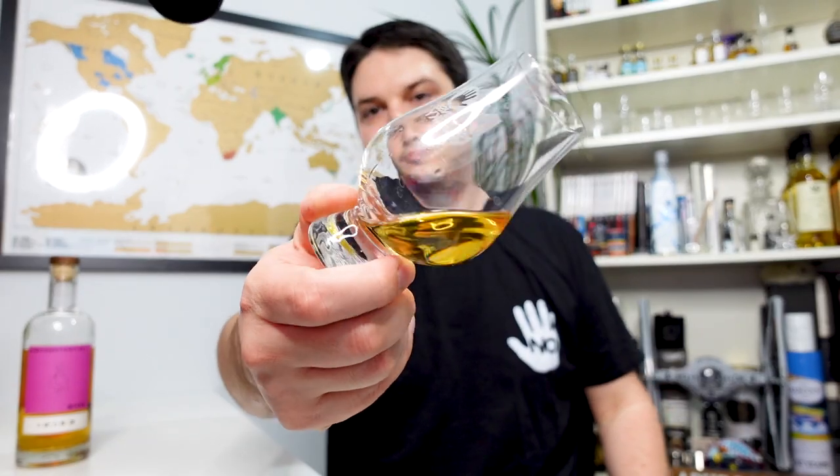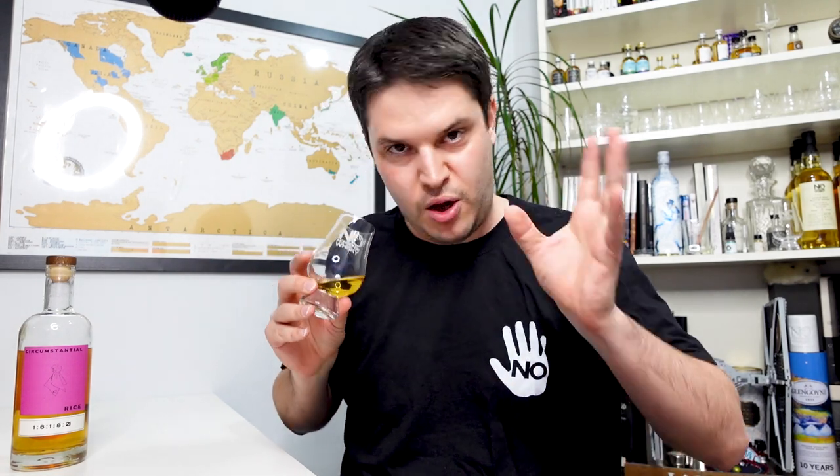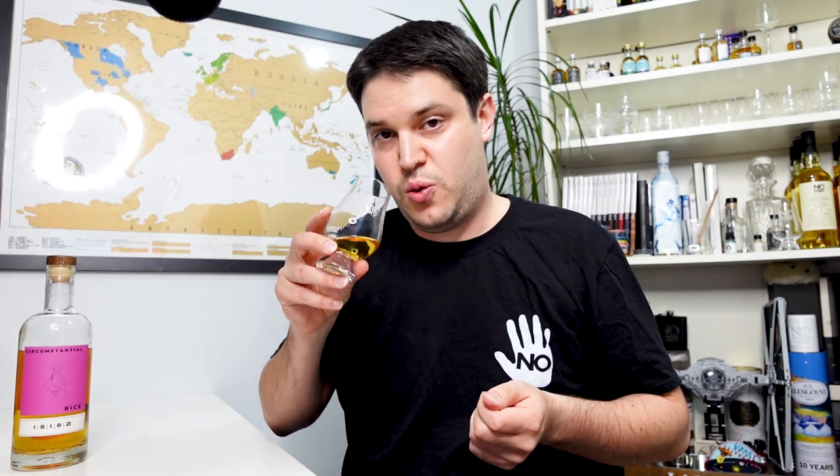We're going to assume natural colour — I don't think they're messing around with that. On the nose, it's got quite a spacious, airy quality right from the off: very light, very floral, lots of vanilla, lots of orchard fruits — apples and pears kind of vibe — some honey, and a touch of charred wood in there as well. Nothing too out of the ordinary; it's quite a familiar, light nose.